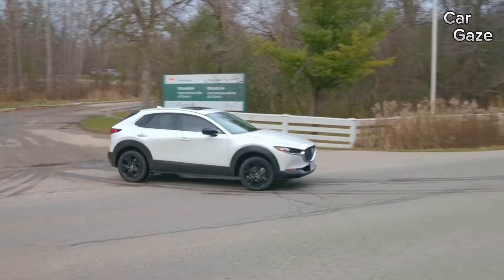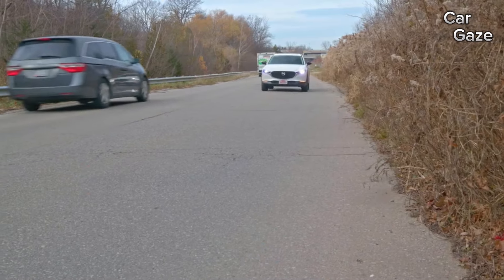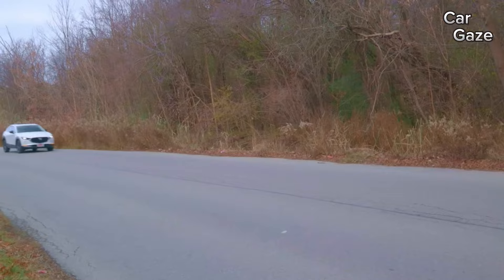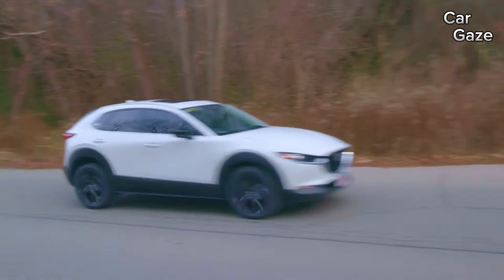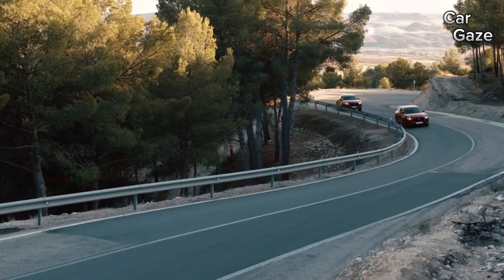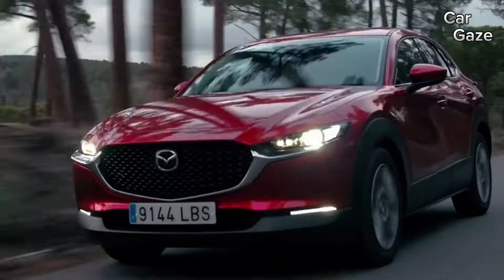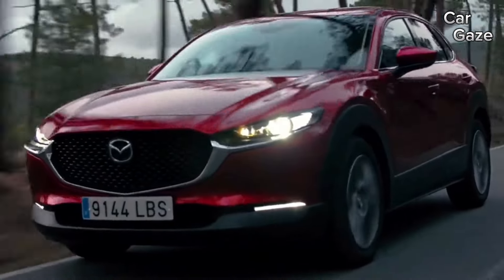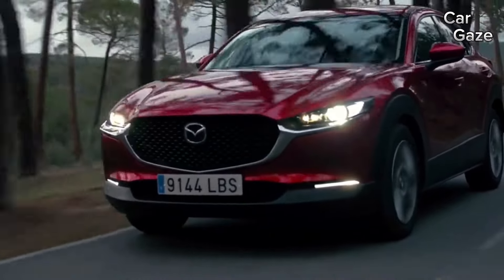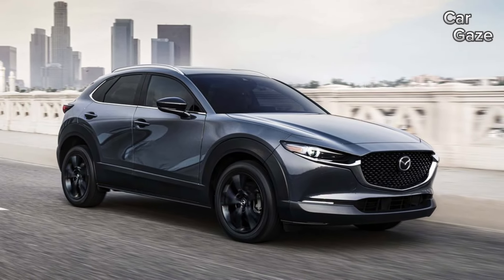Warranty expectations align with Mazda's standard coverage, comprising a limited warranty of three years or 36,000 miles and a powertrain warranty spanning five years or 60,000 miles. Notably, no complimentary scheduled maintenance is provided, leaving Mazda trailing behind Hyundai and Kia, which offer a more generous 10-year or 100,000-mile powertrain coverage.